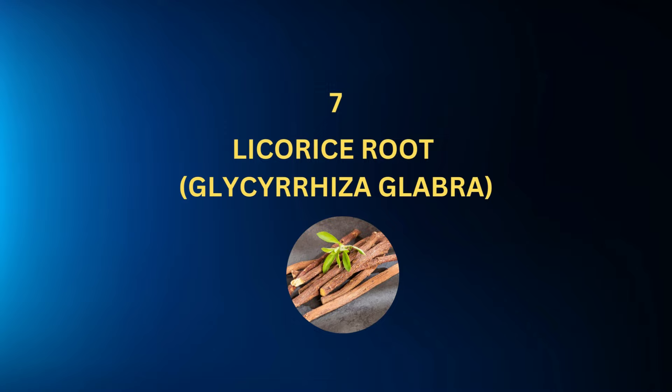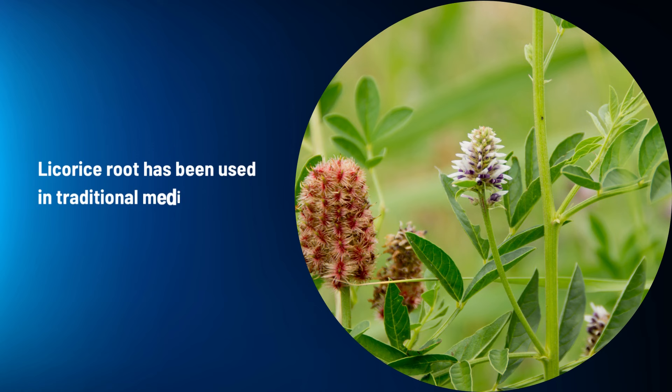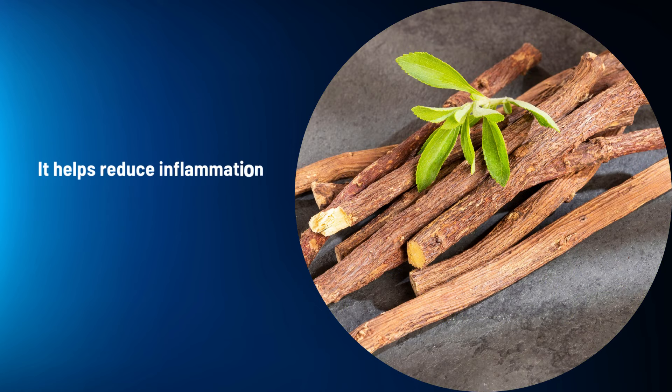Licorice Root (Glycyrrhiza glabra): Licorice root has been used in traditional medicine to support liver health. It helps reduce inflammation and oxidative stress in the liver.